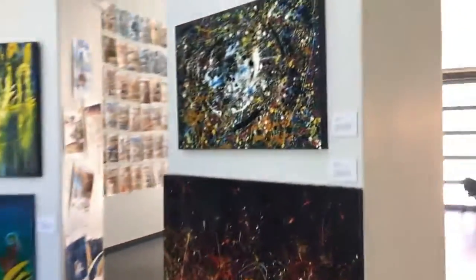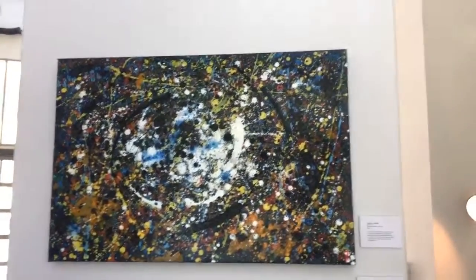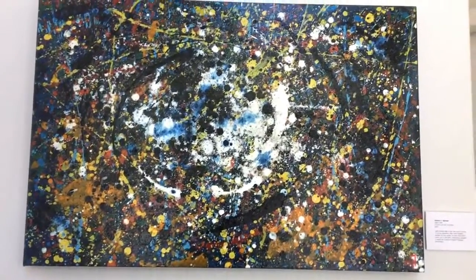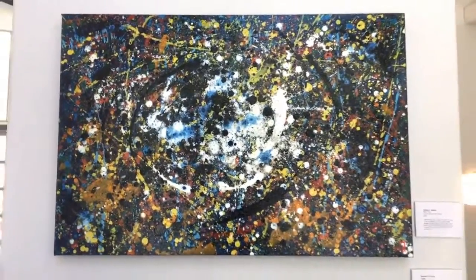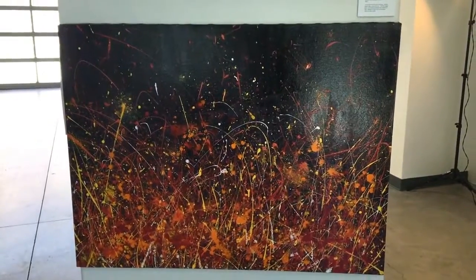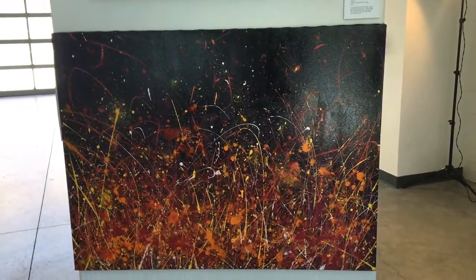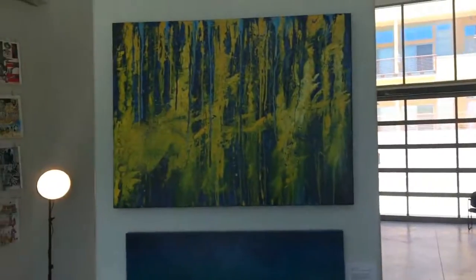On this side there's a top one called Black Hole — that is all oils. Unfortunately the colors might not really pop on this video; the lighting has a little bit of a shadow going on. And there's another one here called Energy, that's acrylic — it's a large one as well.